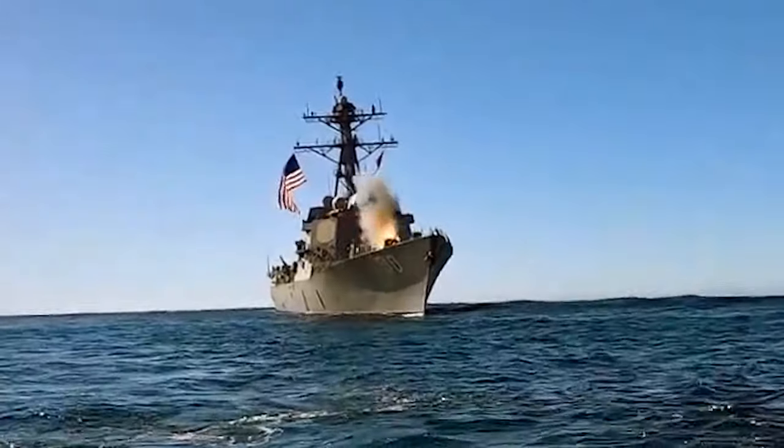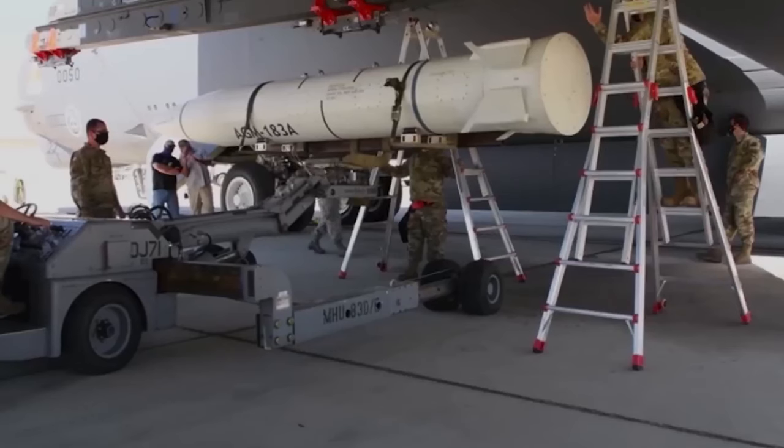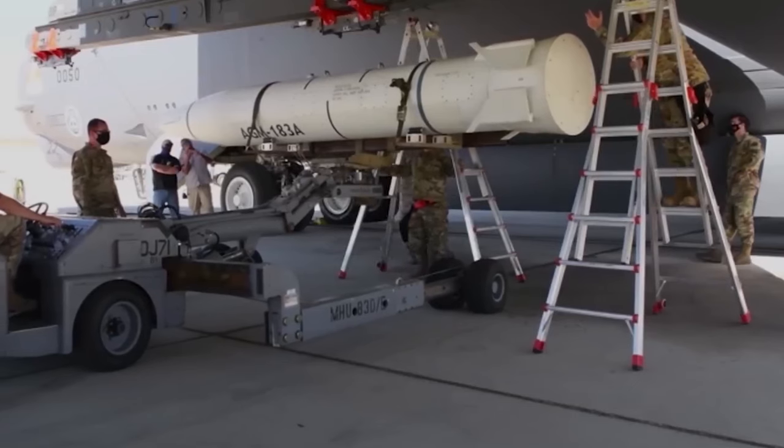The Block V series includes the upgraded TACTUM with improved navigation and communication, followed by Block VA engaging moving sea targets, and Block VB, a versatile multi-effects warhead for varied land targets.